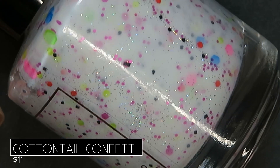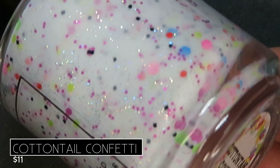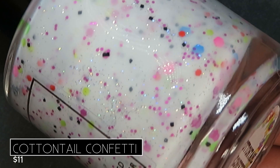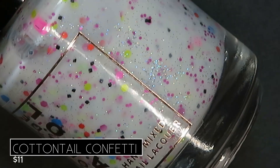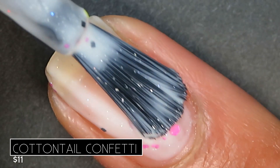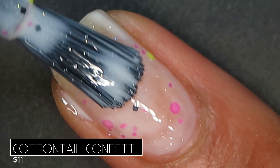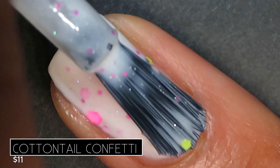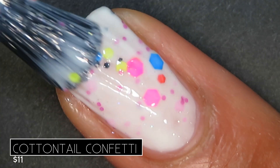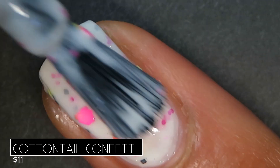First off, we're starting with Cottontail Confetti. It's described as a white crelly base with neon green, neon yellow, black, hot orange, neon blue, neon pink, and magenta glitters with hollow dust, retailing for $11. On the first coat it was a bit sheer, but on the second coat it started to build up really beautifully. On the third coat I got that gorgeous white color we see in the bottle. Tons of glitters came out without needing to shake the bottle.